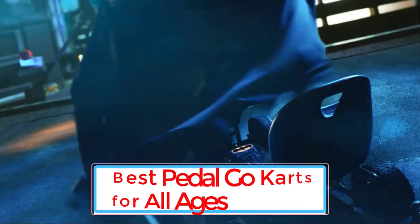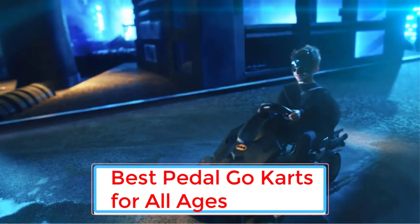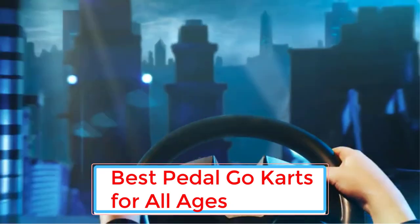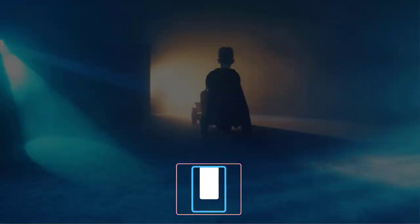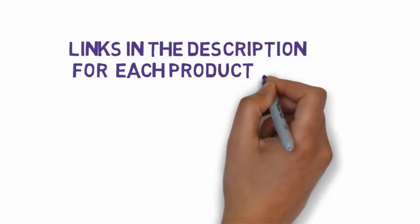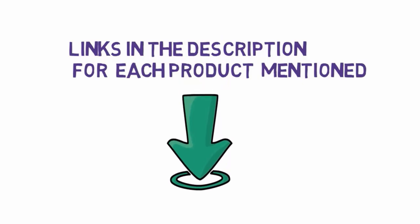Are you looking for the best pedal go-karts? In this video we will look at eight of the best pedal go-karts on the market. Before we get started, we have included links in the description, so make sure you check those out to see which one is in your budget range.